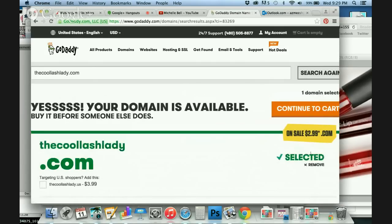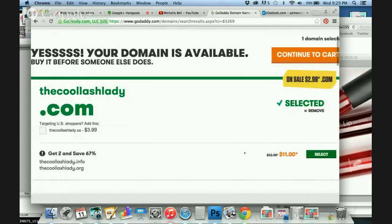So you can click Select and go through the process to purchase it. Now GoDaddy is trying to sell you stuff, so when you check out they'll ask if you want hosting and other add-ons. All you need is the domain — you don't need to purchase anything else.